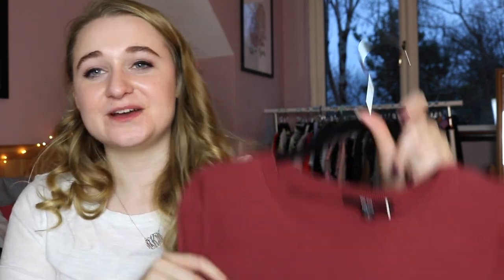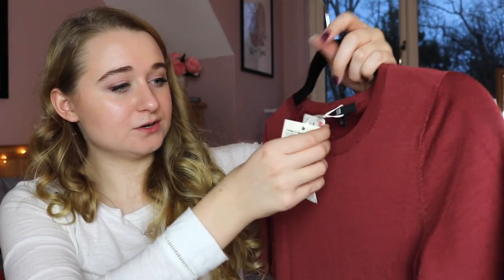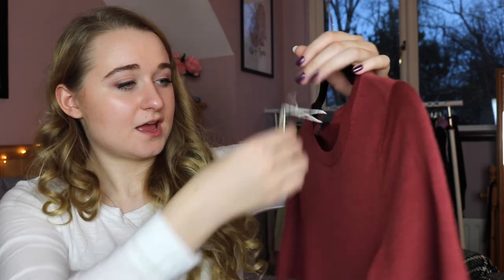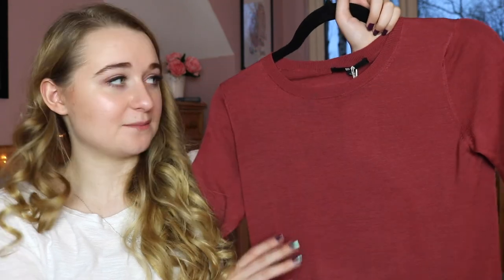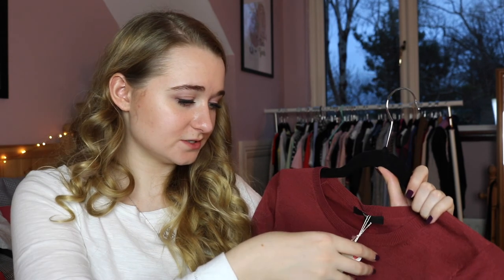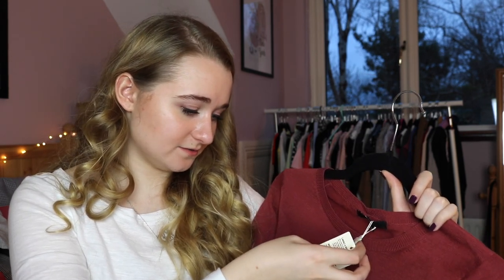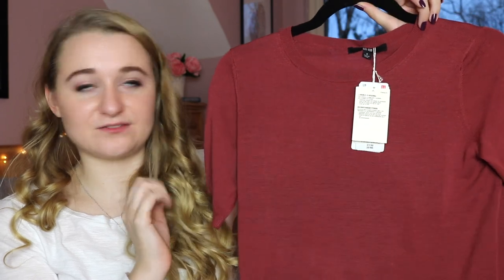We're finally getting towards the end! I got this really cute sweater top from Uniqlo — it's extra fine merino wool. I got it a little while ago and really, really like it. It's so ladylike and delicate. I think it's going to be really cute to wear with skirts in the springtime. I was checking the tags — it was 25 euro, which I think is really good for something that looks so classy and understated.